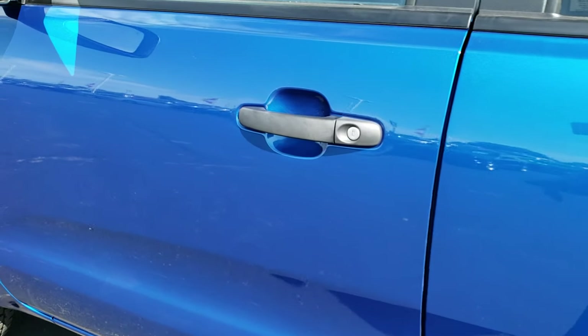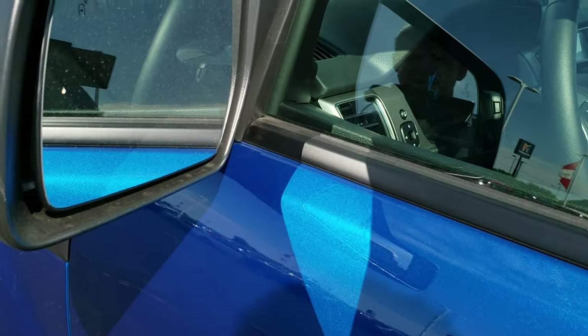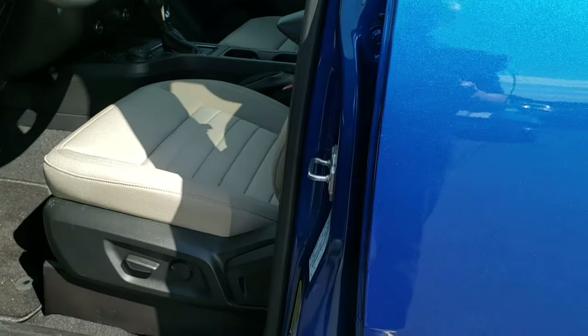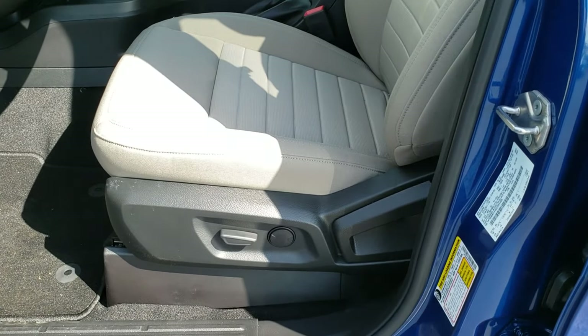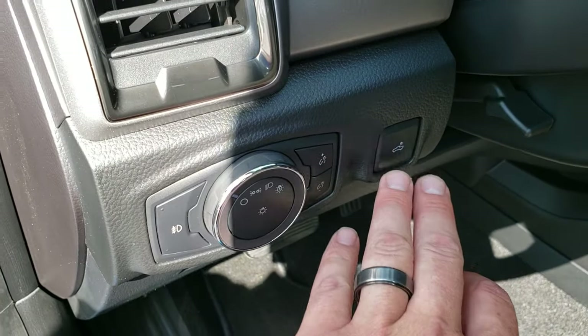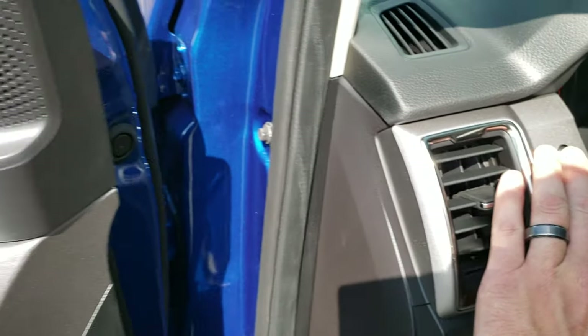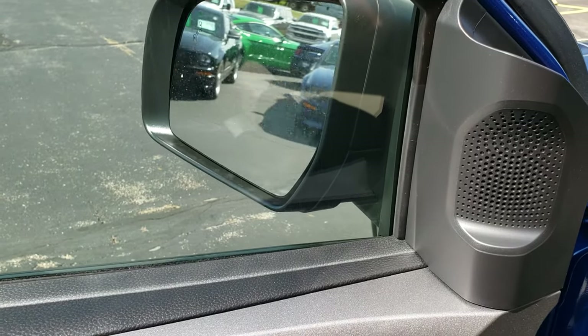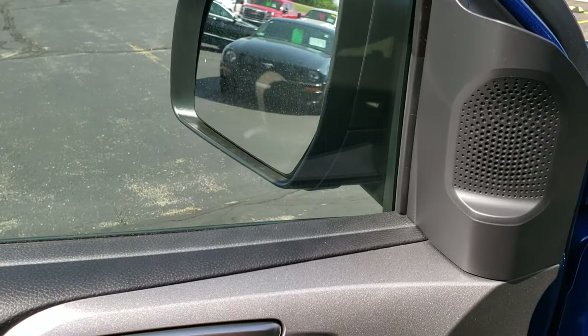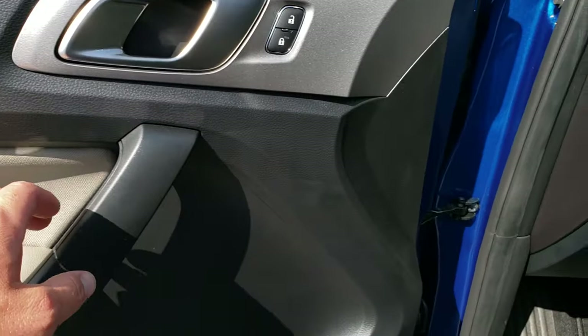Really a cool truck. You can see it has the blind spot monitoring in the mirrors — they light up when somebody is in your blind spot. Inside, the XLT package gives you the gray cloth interior, power driver's seat, factory floor mats, auto headlamps, a cargo lamp, and power mirrors that power fold in and out. Power windows, power locks.